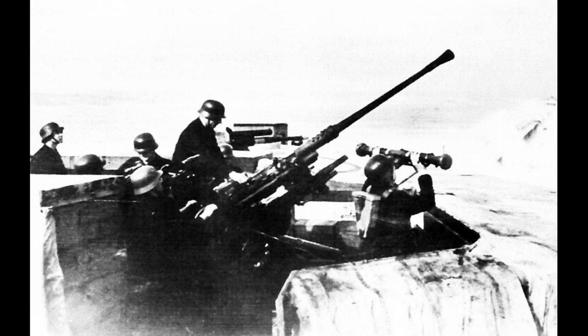In addition to numerous ground vehicle mounts, the 37mm Flak was adapted for aircraft use, designated the BK-3-7 — BK standing for Bordkanone, a Luftwaffe term for aircraft cannon larger than 20mm. The BK-3-7 was used as an anti-tank weapon on ground attack aircraft, for example on the tank-busting Ju-87G Stuka, or as a heavy anti-bomber weapon on interceptors such as the G-model Bf-110.